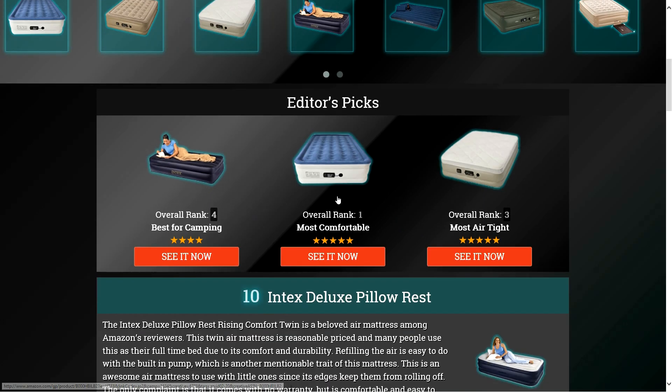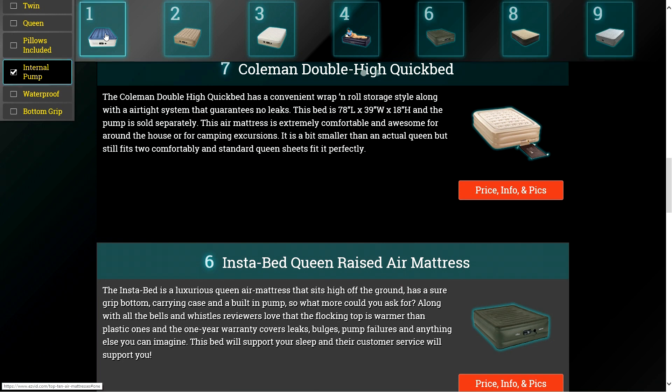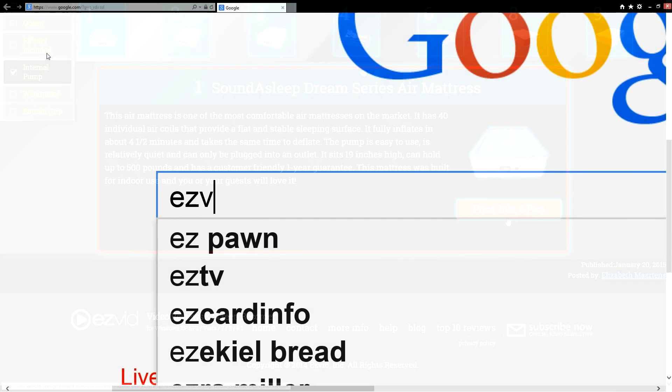To get full reviews for each air mattress on our list and quickly narrow down which one is right for you, click the links beneath this video or search for EasyVid Best Air Mattresses.